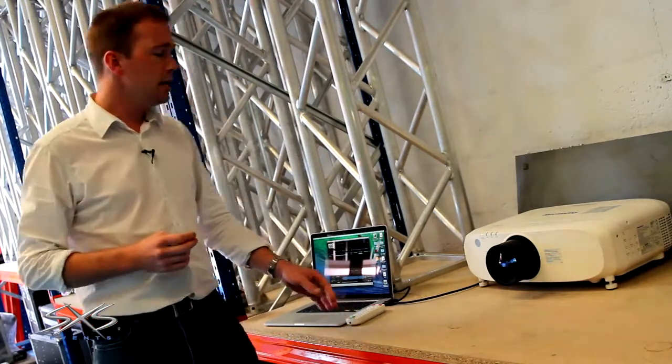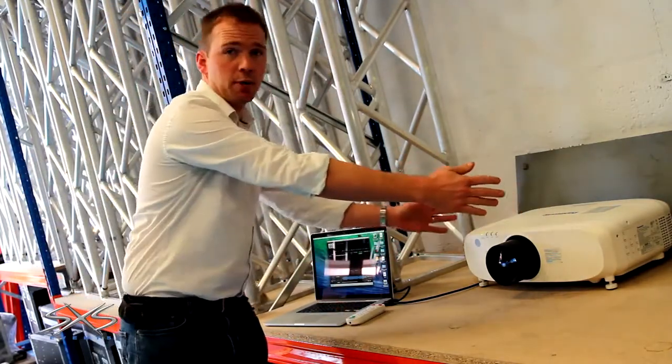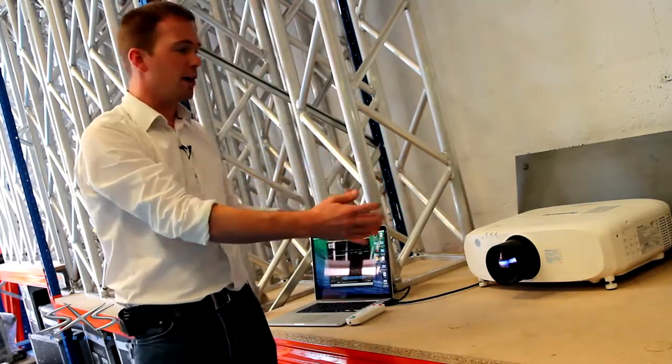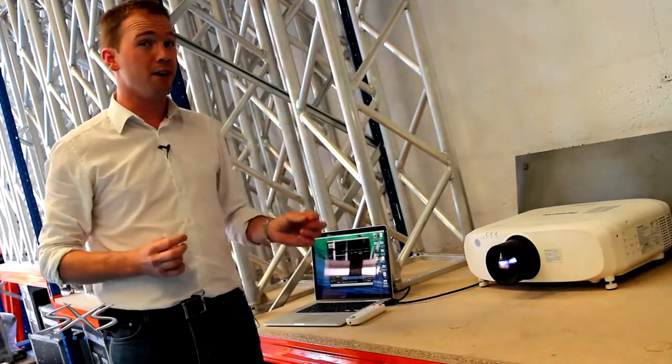Lumen refers to brightness. It's 1080p, reasonably small box. A few years ago a projector like this would have been twice the size; six or seven years ago it would have been about four times the size. They've got a lot smaller, a lot more affordable, a lot lighter and much easier to use.